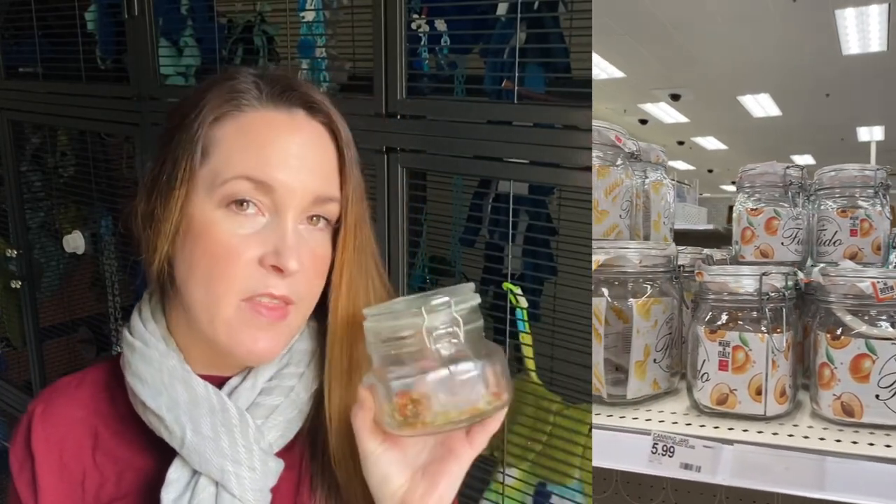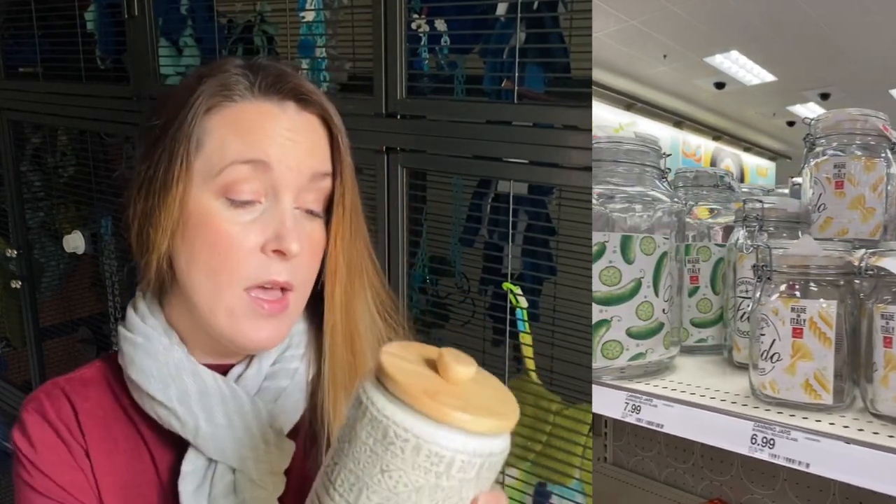Target has tons and tons of cute storage containers, and they had some really cute ones, especially if you wanted to have a little cute container for treats. This is what I have my mixed treats in — something similar to this is what I was envisioning with these storage containers. I also got one at Target a while ago that I keep fish sticks in.